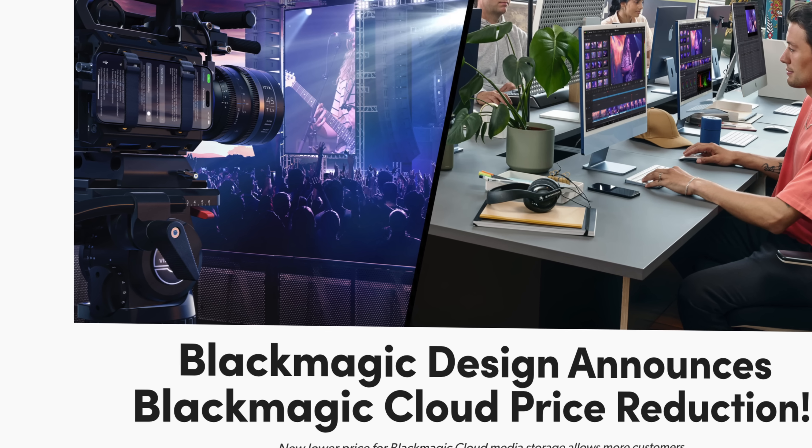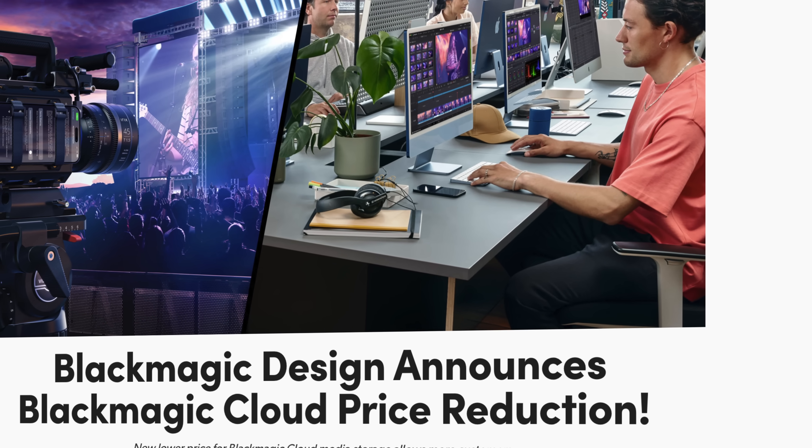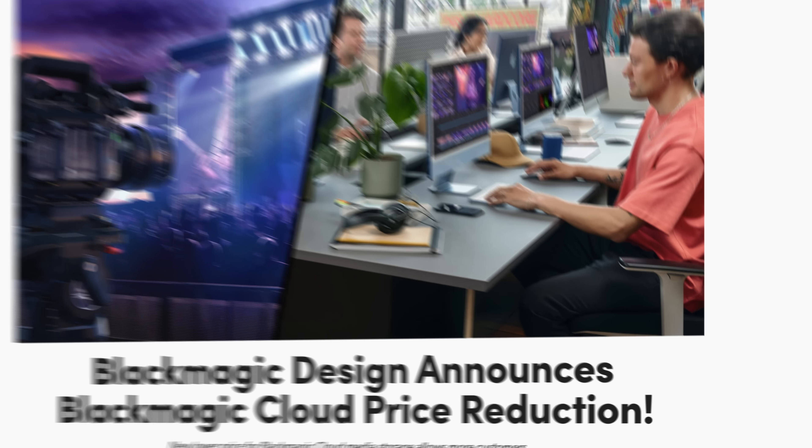Sticking with Blackmagic — I'm a big fan of the Blackmagic Cloud. I like the convenience of it; it's super handy when you're working with other people, but it's also handy if you're a solo creator. You can back up your projects and access them from different places without having to take an SSD with you. The reason I'm talking about it is because it has been discounted — I don't believe this is a Black Friday discount, I think this is just the pricing going forward, but it's definitely worth mentioning.